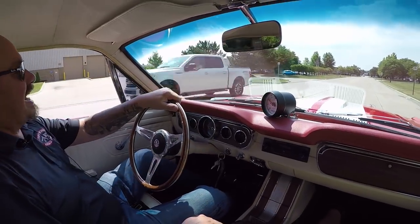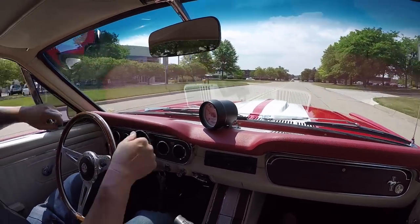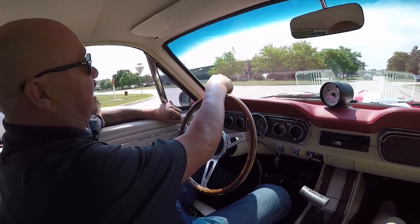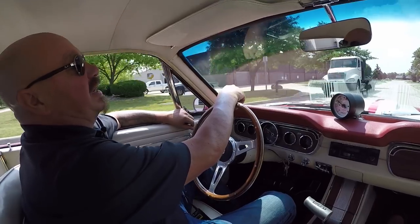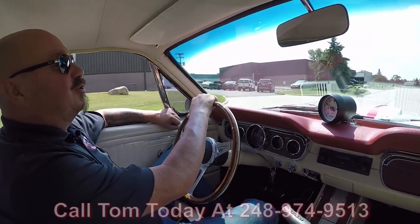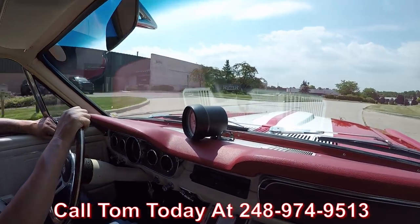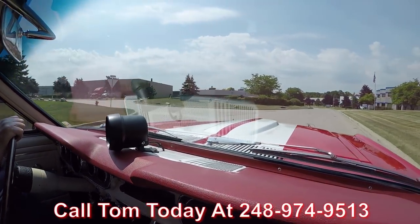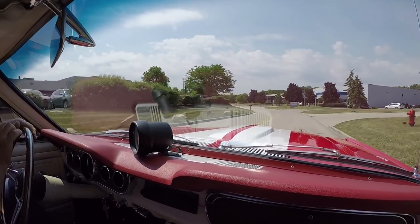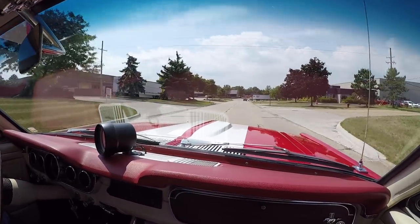Let's go for a ride in our Mustang Fastback — let's go racing. This thing is sweet. It is snappy as can be; this thing wants to get up and go. Call Tom at 248-974-9513 and he will tell you just how easy it is to park this dream in your drive so you can go racing.